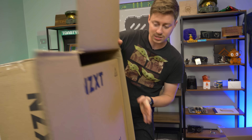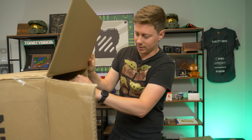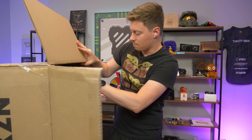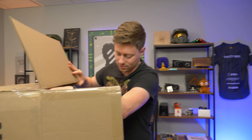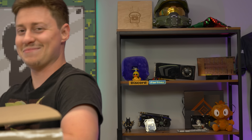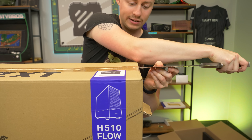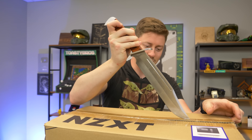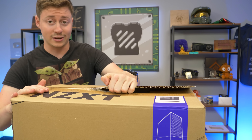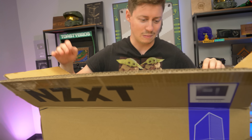We got the H510 Flow, which is nice that they're using their own case for this. I'm glad they used the Flow because this is a pretty high-powered build — the normal H510 would keep it cool enough, but the Flow definitely adds extra airflow. We got the matte white and black version. You can get this case in just a couple of colors — black and white, black and black, and I think they also have a red one.